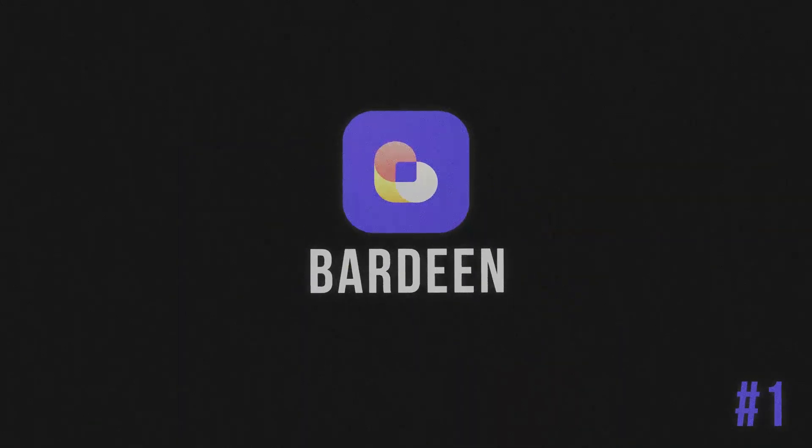First, let's talk about Bardeen. Bardeen is the ultimate automation tool for data lovers, and it's a major time saver. With Bardeen, say goodbye to endless copy-pasting. It integrates seamlessly with Google Sheets and other products, allowing you to import data from other apps like LinkedIn, Salesforce, and HubSpot in seconds.